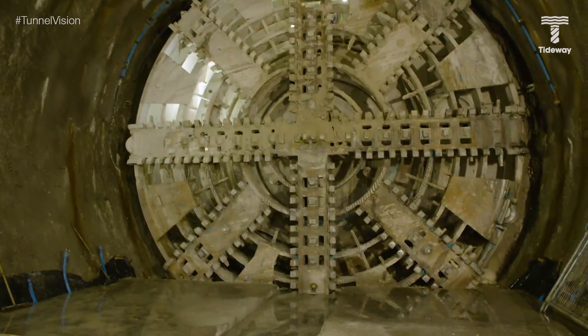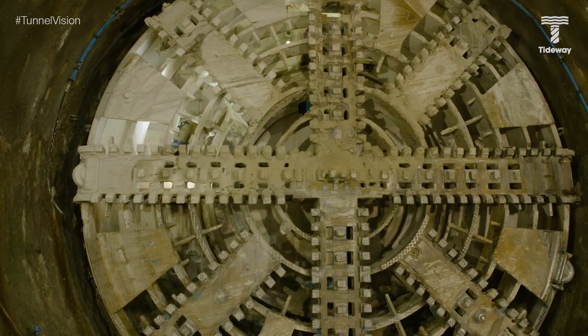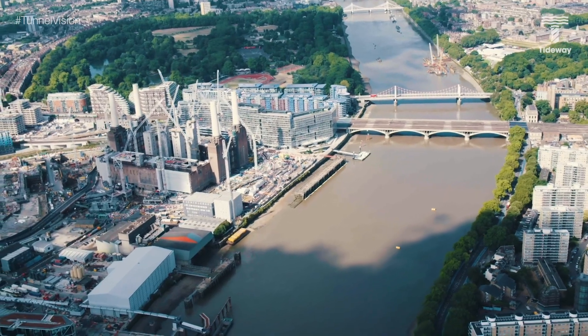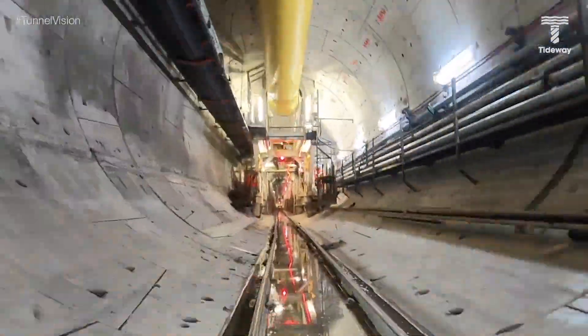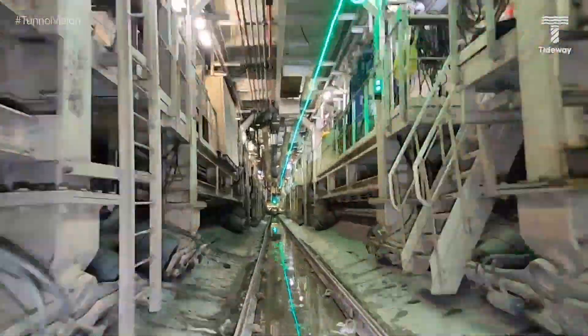Last month TBM Ursula completed her 7.6 kilometre drive from Kirtling Street next to Battersea Power Station to Chambers Wharf next to Tower Bridge. This means that the excavation for the entire central section of the super sewer is now complete, but the work doesn't stop there. We've still got around five kilometres of the tunnel left to build, but for the 20 kilometres we've already created we now need to install a secondary lining.